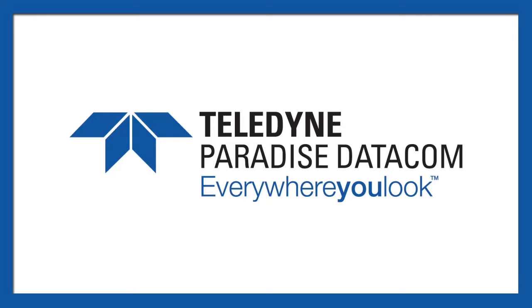Hello, I'm Richard Hooper and this is SAT TV week. I'm pleased to be joined by Paul McConnell, Business Development Director at Teledyne Paradise Datacom.